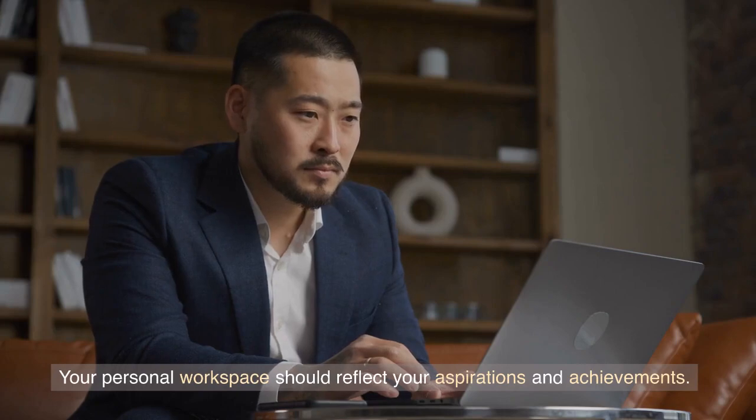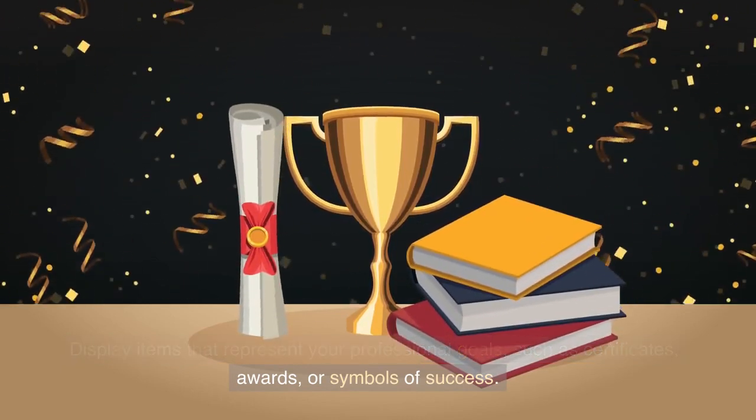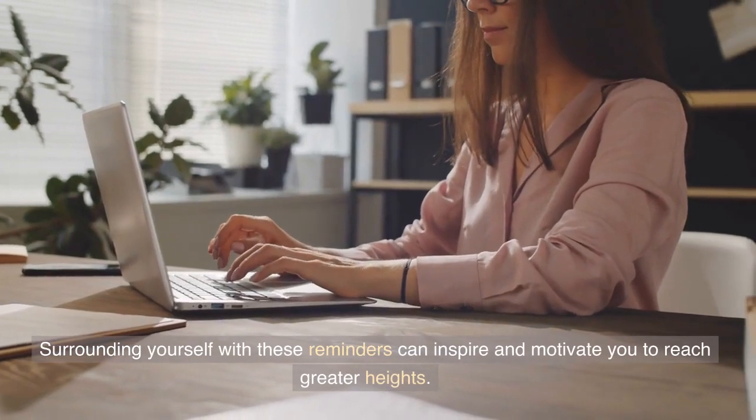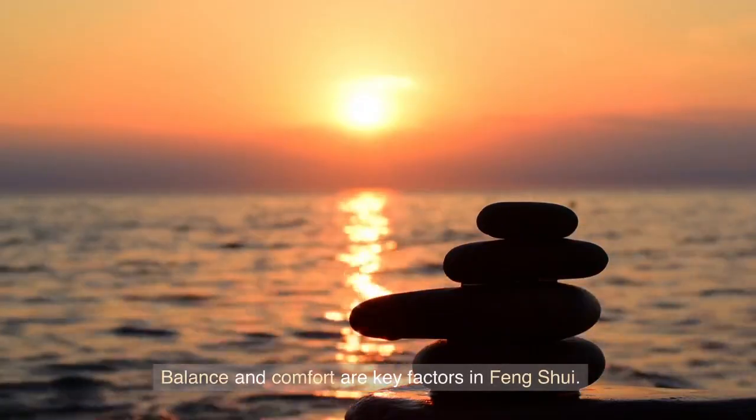Your personal workspace should reflect your aspirations and achievements. Display items that represent your professional goals, such as certificates, awards, or symbols of success. Surrounding yourself with these reminders can inspire and motivate you to reach greater heights.